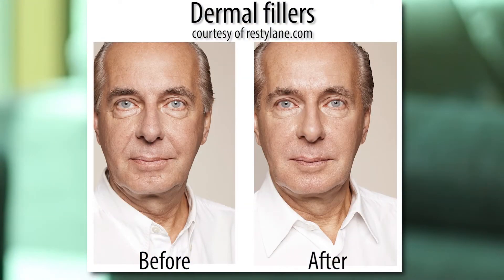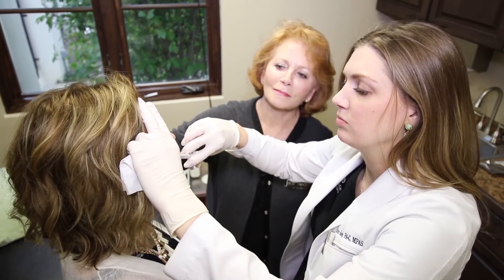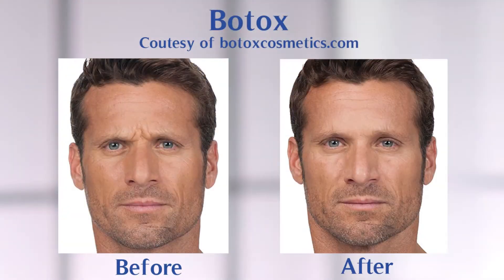As we age, we lose volume in our face, and part of rejuvenating our face is giving some volume back — and that's where fillers come in. Neurotoxins like Botox relax muscles, so the lines around the eyes, the forehead, and in between the eyebrows can be aging, and relaxing those with Botox is helpful. And then ultimately the surface of the skin.